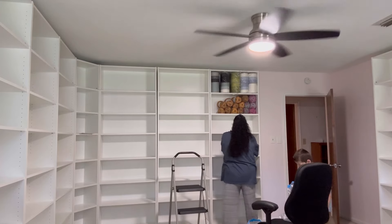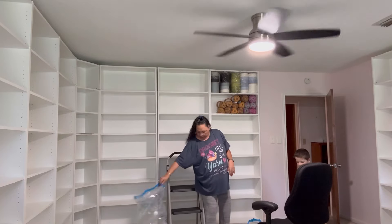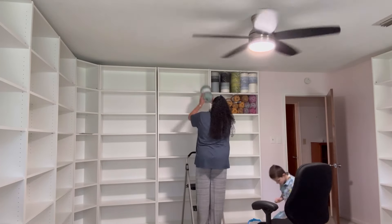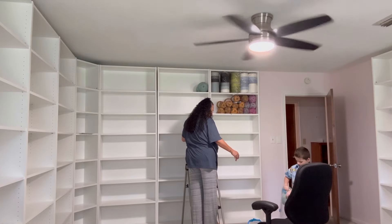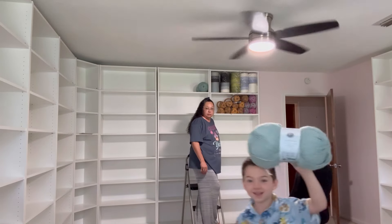Thank you. Then you guys saw the cute ones now? Oh, these are big boys. Yeah, put those up here. See that? That's big.